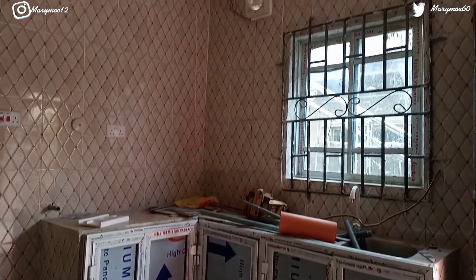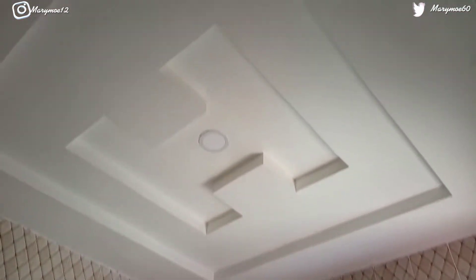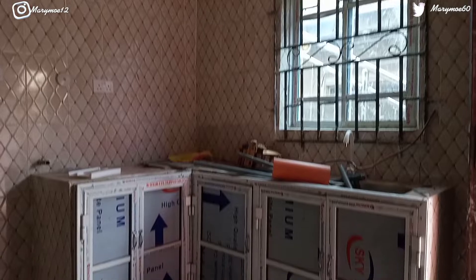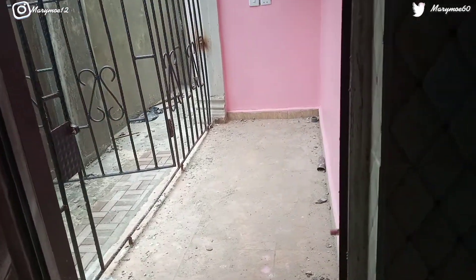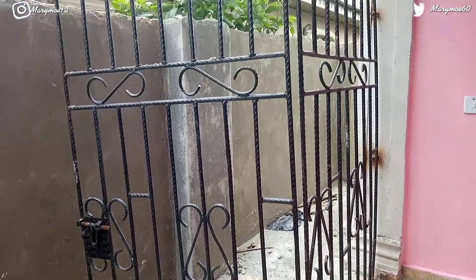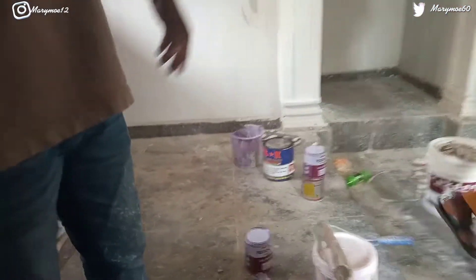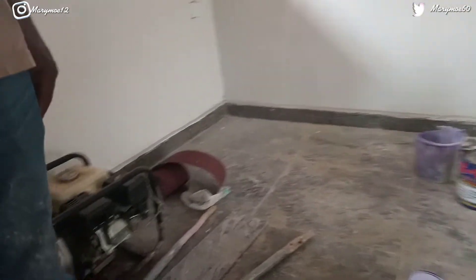I want a cabinet and a heat extractor — there's no equipment here. It's not giving me the vibe. Anyway, this is the balcony — the kitchen balcony.